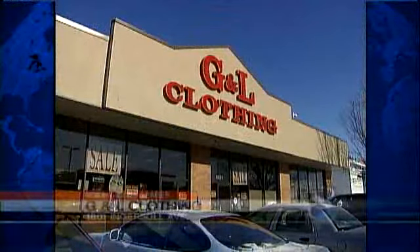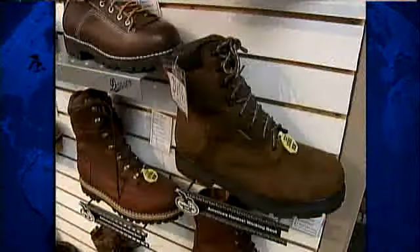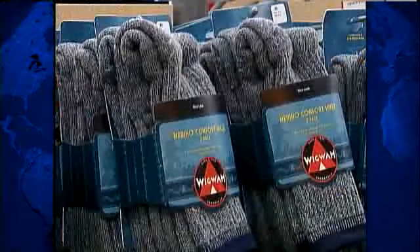Frank Markovas of G&L Clothing gives head-to-toe advice to lots of customers who have to work outside. Gloves with thin insulation, stocking caps with thin insulation, boots with thin insulation — that's really important right now. And inside those boots, wool socks.